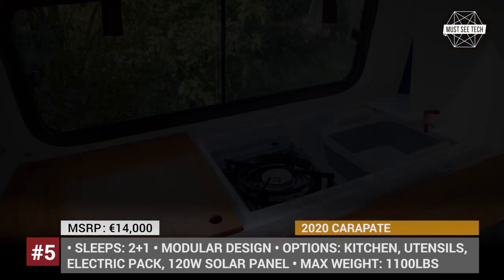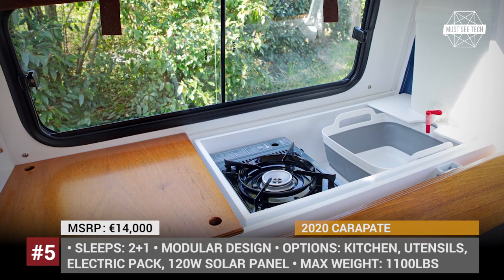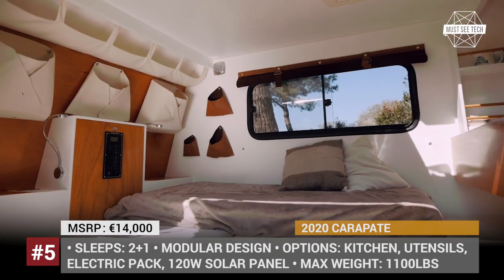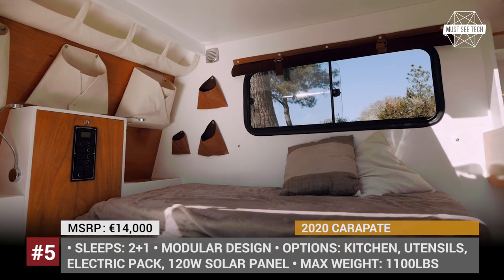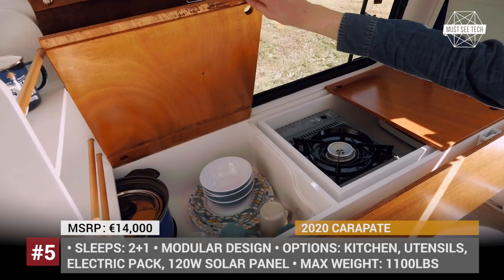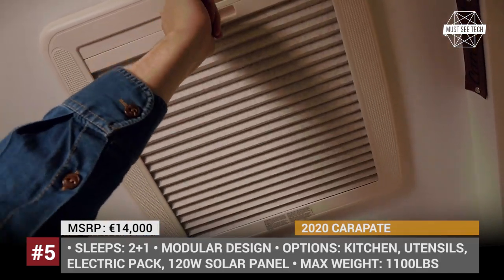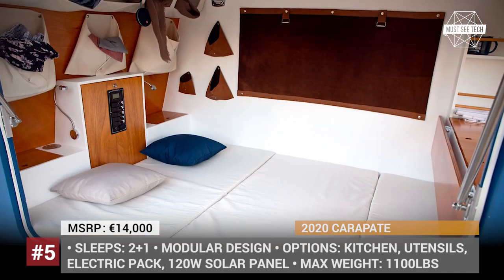Additionally, if your couple grows in numbers, there is a child's bed available. Made of marine-grade plywood, the trailer has a very retro look, which is only enhanced by its blue-wood white-collar color scheme. Another undisputable advantage of this material is its weight — a fully loaded Carapate tips the scales at just 1,000 lbs.